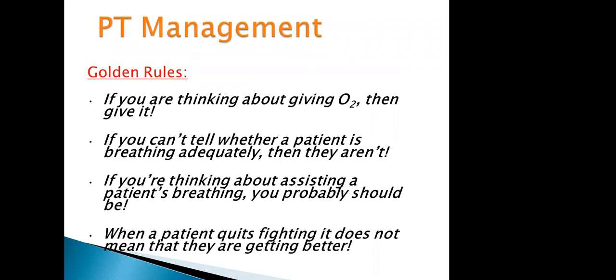Rules of patient management: number one, if you're thinking about giving oxygen, then probably give it. A notable exception is chest pain — if their oxygen saturation is greater than 94%, we don't generally give oxygen anymore. If you can't tell whether a patient is breathing adequately, then they probably aren't and might need your assistance. If you're thinking of assisting a patient's breathing, you probably should be. And when a patient quits fighting, it doesn't mean they're getting better — it could mean they're getting worse.